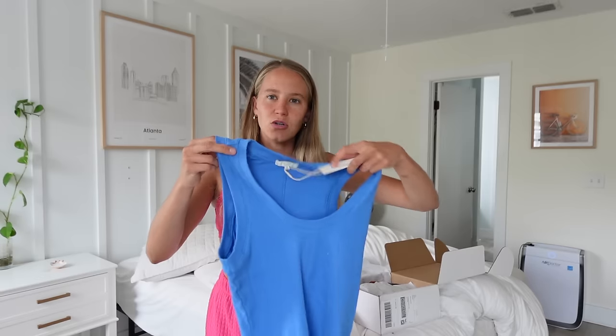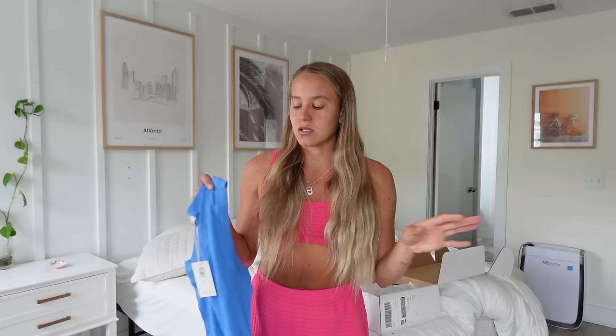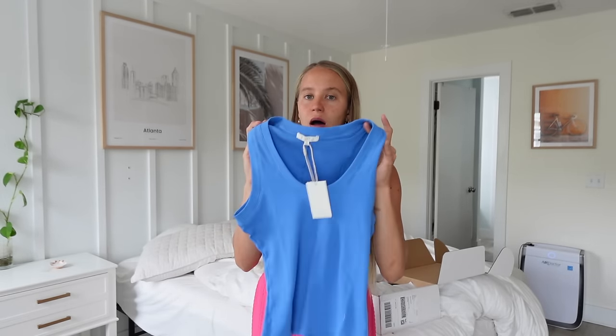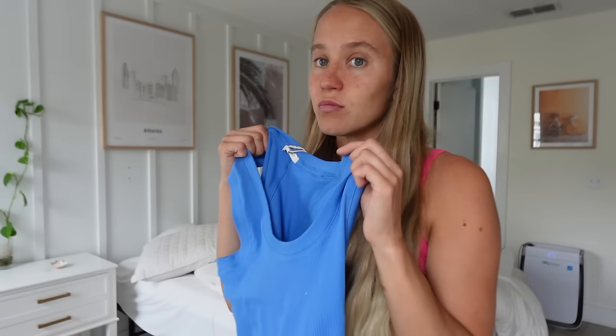I wanted to show you guys what I got — I'll try to link everything on my LTK in the description. I first got this little tank top. I never know with breastfeeding because everything's a little bigger postpartum, so I never know exactly what size to get. This is just a cute little tank top — it looks a little big but it's a small. I got some new white shorts recently so I feel like this would be really cute for a chill coffee date. The material is ribbed and really soft so I'm so excited to wear this.